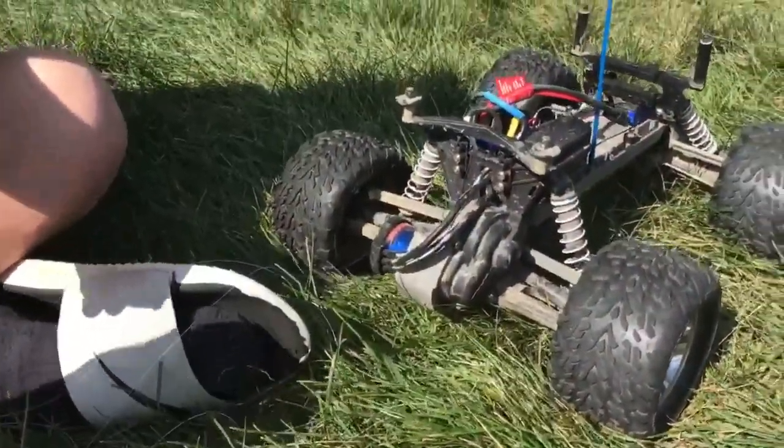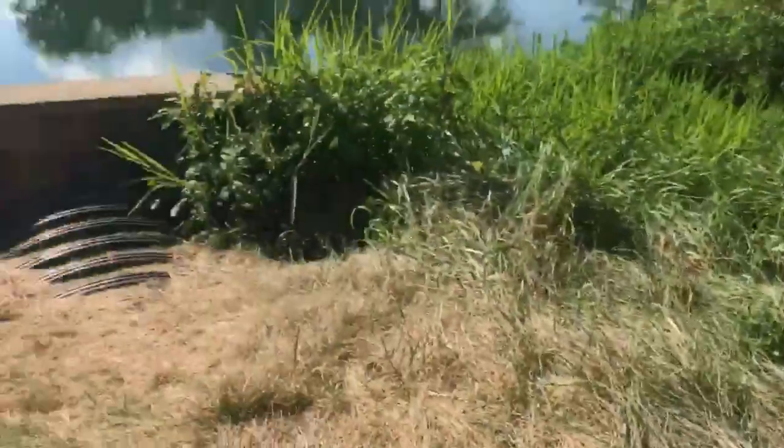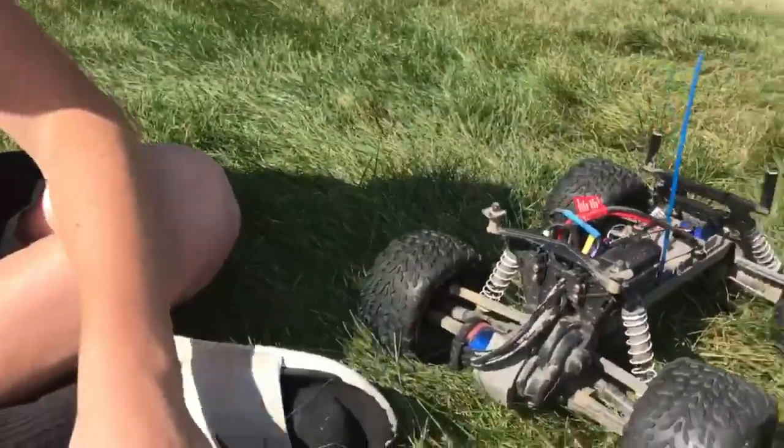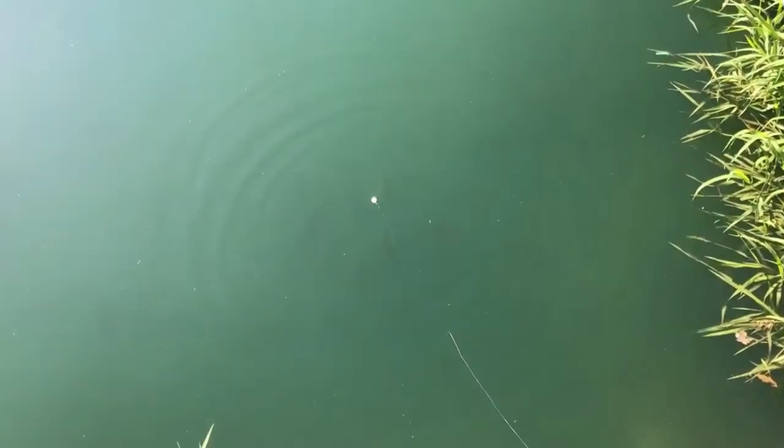Okay guys, I'm back here and we are doing fishing with an RC car. Let's see what we can catch. We just casted it in.